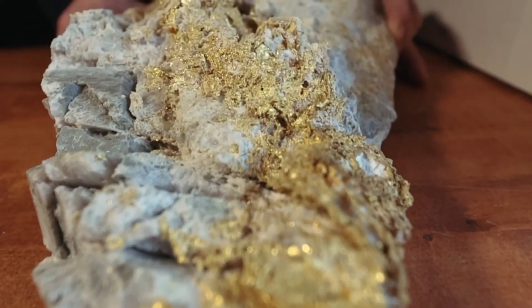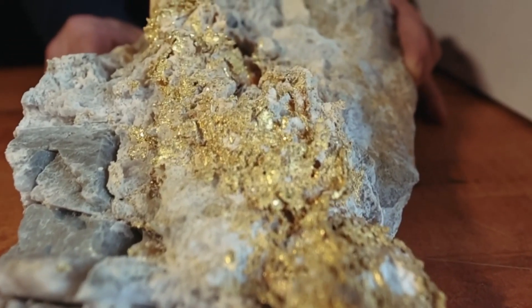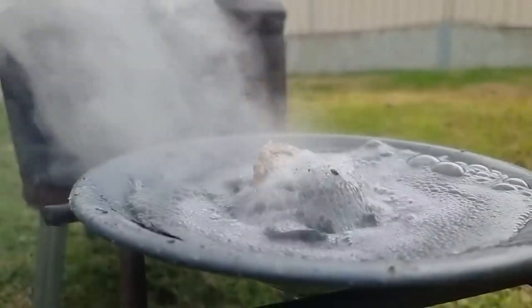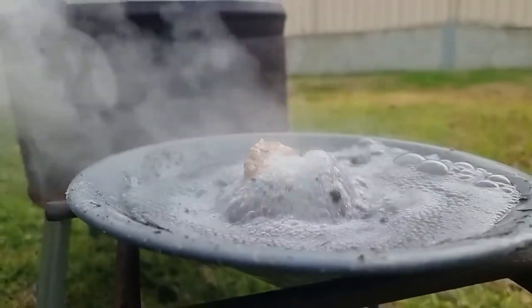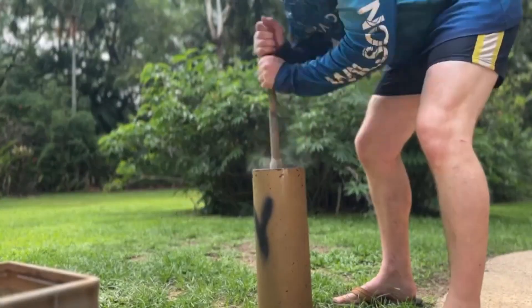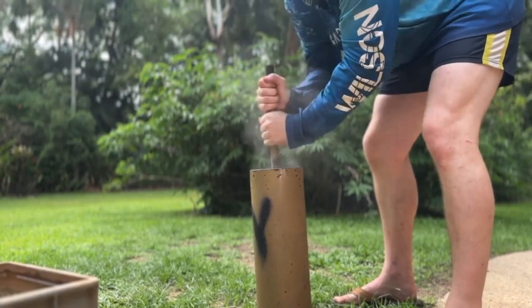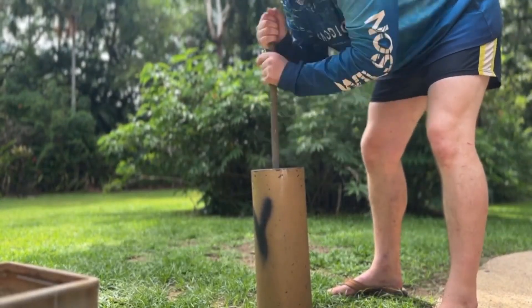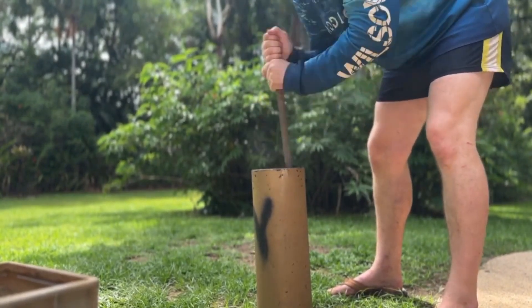When gold forms in nature, it bonds with quartz, sulfides, or iron-rich minerals. The heat and cooling process frees it from its original bonds. What you're doing now — crushing — is simply helping the earth finish what it started millions of years ago. Each tap, each crack, brings you closer to what prospectors once called the mother's gift.